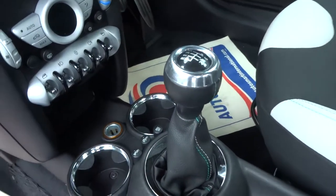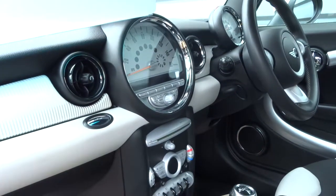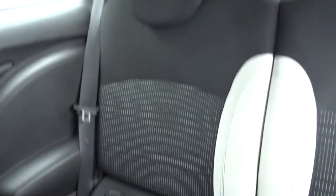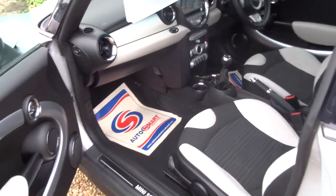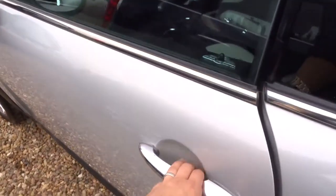Six-speed manual gears with a sports mode, lovely retro dials. In the back you've got rear ISOFIX. It really is a beautiful car. If this car fits the bill for you, we can offer finance, and if you'd like a test drive we can organize that for you.